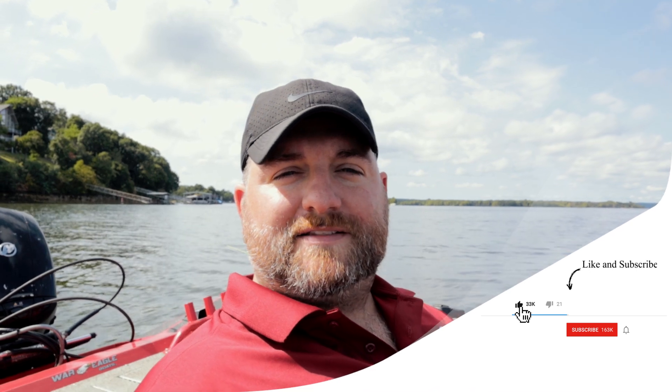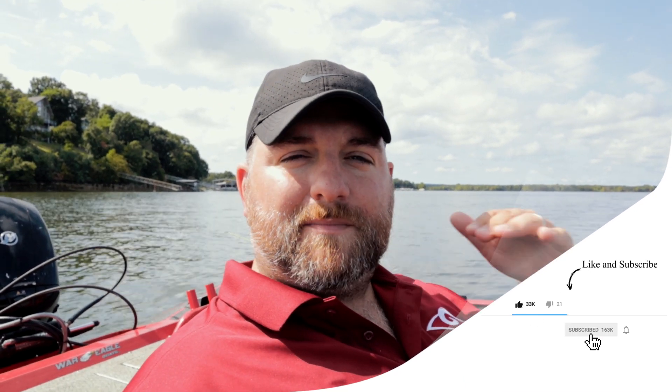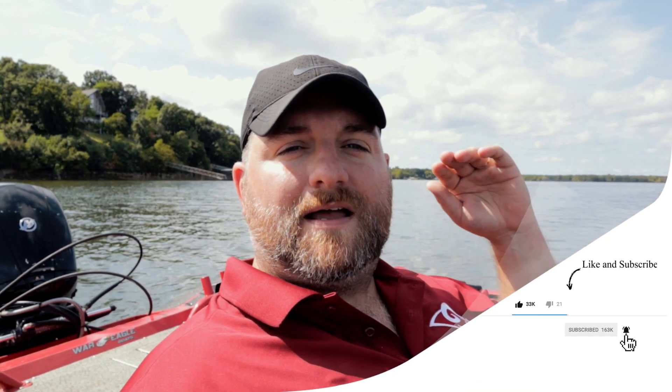Hey guys, welcome back. This is Paul Potter, the Grand Lake Guy. If this is your first time here, this channel is all about helping you increase your crappie fishing catch rate by sharing tricks and techniques that I use as a crappie fishing guide on Grand Lake in Oklahoma. If you love crappie fishing as much as I do, make sure to hit that subscribe button, give us a like by hitting the thumbs up below, and then type 'slabs' down into the comments section.